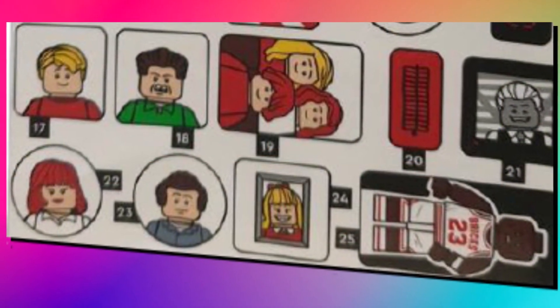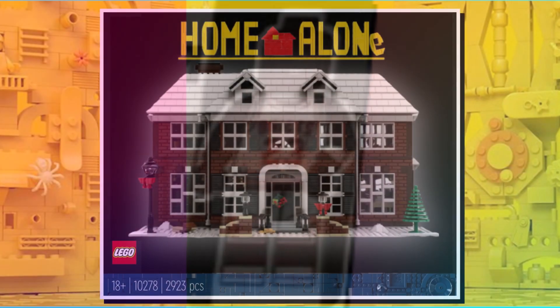On the sticker sheet, we also saw there will be a Michael Jordan sticker, but with LEGO bricks on the torso instead, which is a really cool Easter egg.